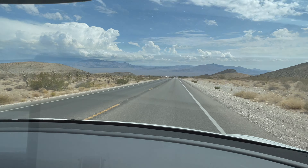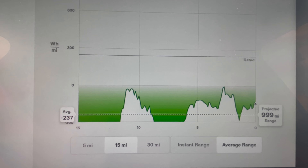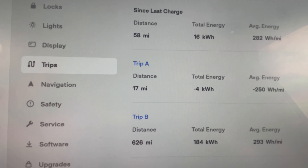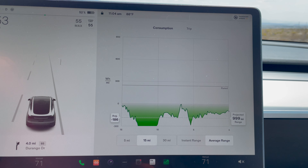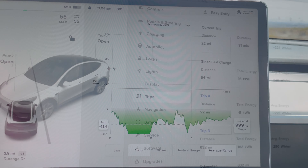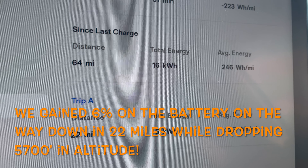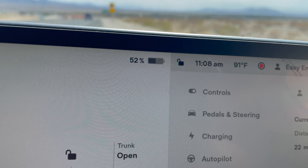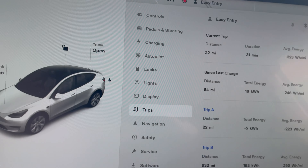Coming back down to the city — we made it to 52 percent, which is six percent higher than when we left. Three or four miles to go, averaging minus 250 watt hours per mile. We went 22 miles and minus 223 watt hours per mile on the way down, finishing at 52 percent. We gained six percent going down — pretty good overall.